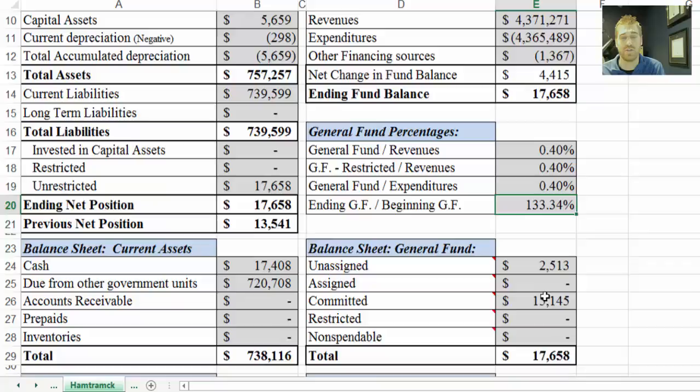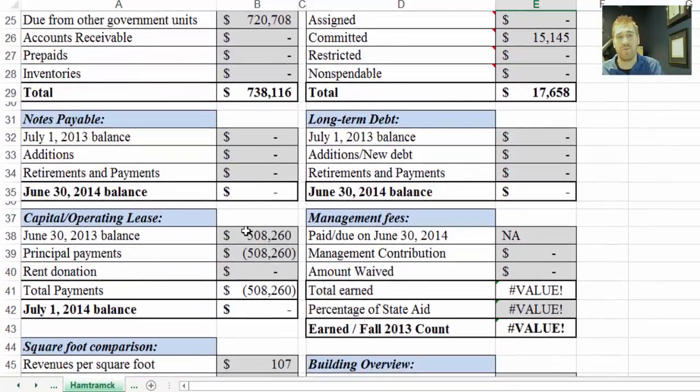As we scroll down, these four boxes summarize the notes section of the audit, which I included in page four of this review sheet as a reference. You'll notice three of these are blank because they're not applicable. Notes payable is usually associated with short-term borrowing or state aid anticipation notes from the state — the bridge loan schools need to get from one school year to the next.